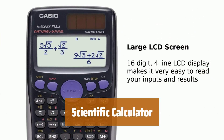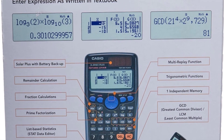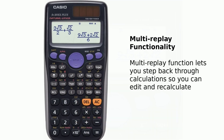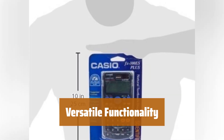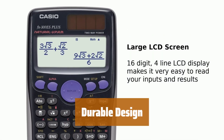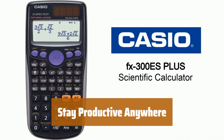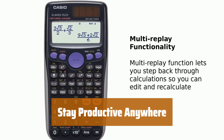Number 5. With solar power, this calculator is not only powerful but also eco-friendly — you can say goodbye to batteries. The natural textbook display makes it easy to read and understand complex equations. This scientific calculator offers a wide range of functions to help you with all your mathematical needs. Built to last, it's designed to withstand everyday use. With its solar power feature, you can stay productive anywhere without worrying about running out of power. It's the perfect tool for students and professionals alike.